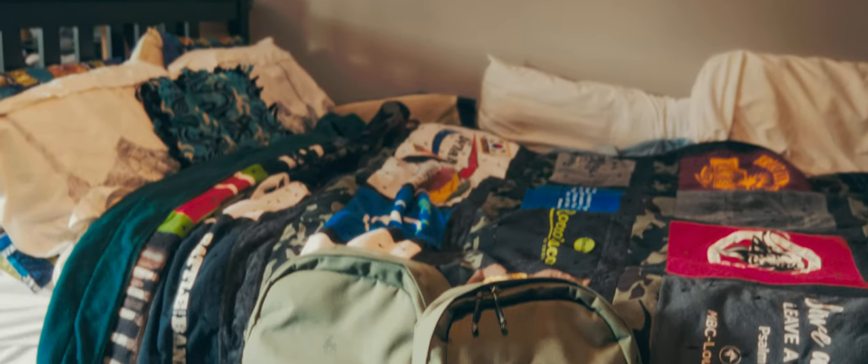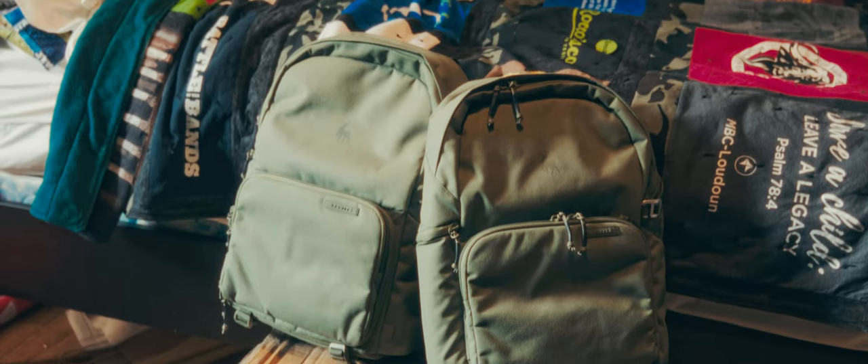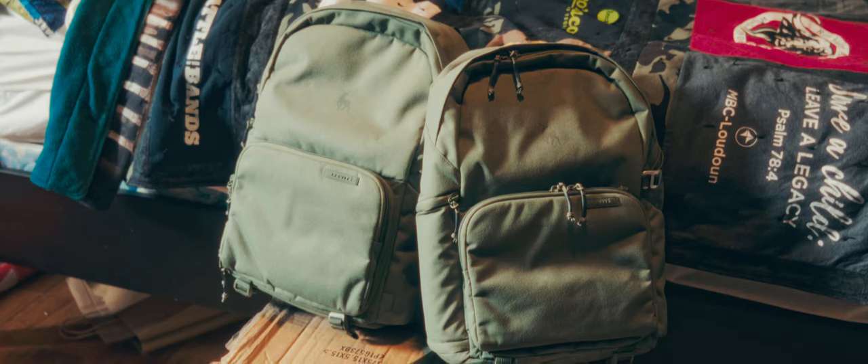Brevity actually sent me two of these bags and since I only need one, I'll be giving the other away to one of my subscribers. So stay tuned to the end of the video if you want to enter into the giveaway.